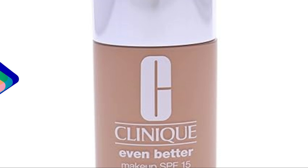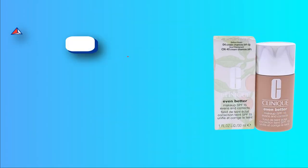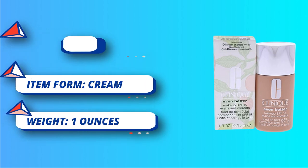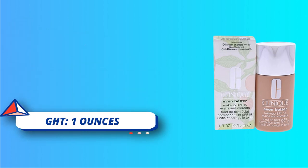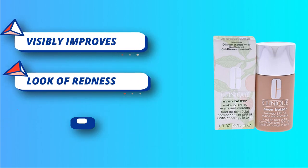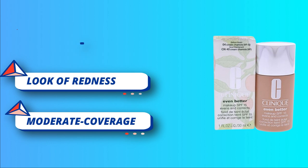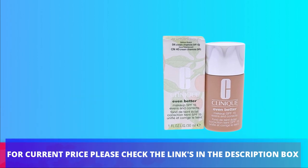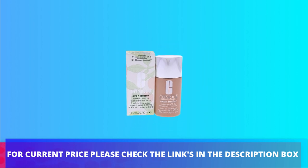This moderate coverage hydrating foundation supports a more even skin tone. Broad spectrum SPF 15 protects against future discoloration, and stay-true pigments won't change color on your skin for flawless, undetectable coverage. For current price, please check the links in the description box.